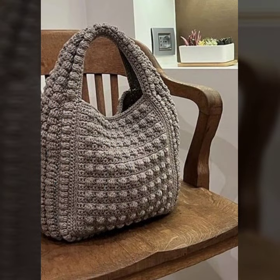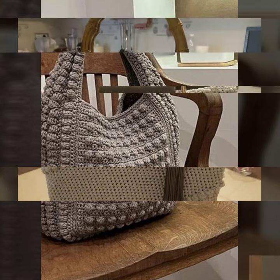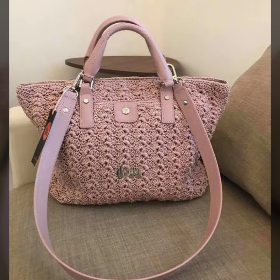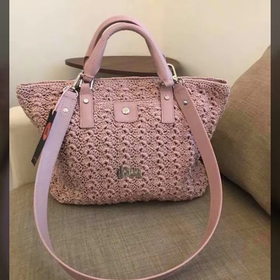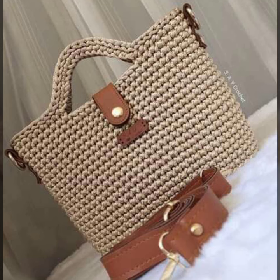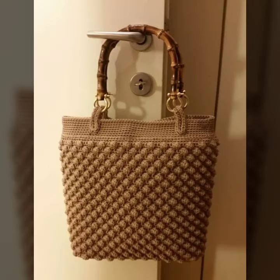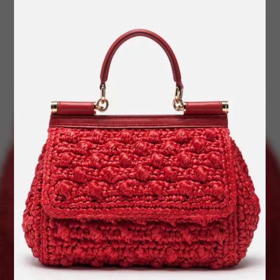Today I'm bringing some special, beautiful crochet handbag and purse clutch ideas, backpack bags — different ideas for modern girls about crochet bags and purses. Some are light color, some are dark color, contrast, plain color, multi-color beautiful handmade knitting pattern ideas.